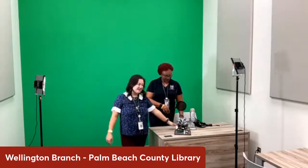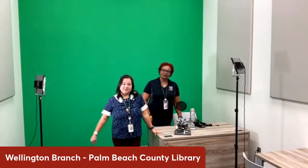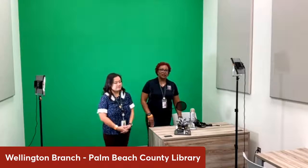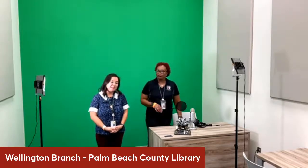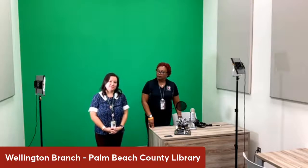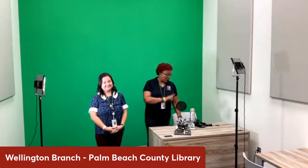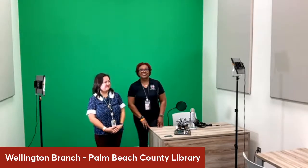We have a podcasting microphone right here with headphones. We'll have the software for that, and we'll have some sound mixing boards. Anyone is welcome to come in here, reserve the room for a couple of hours, and use all the equipment we have available. Right now, there are a couple of additional branches that have creation stations — the main library on Summit and the Lantana branch, which will be opening in January. We also have 13 branches that have pop-up media labs: a set of equipment similar to the microphone, the computer, and the software that staff will use to present programs and activities for the public. Please make sure you check with your public library so you can come and use the equipment.